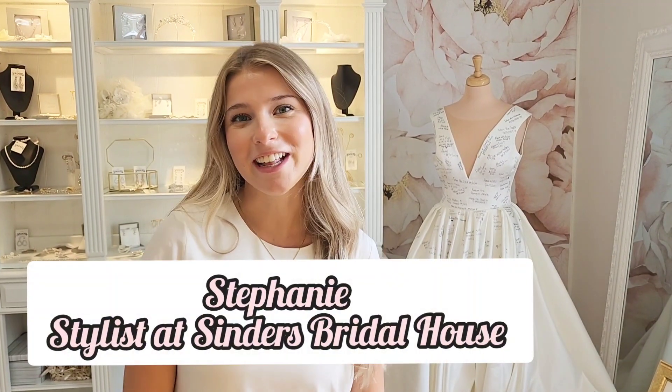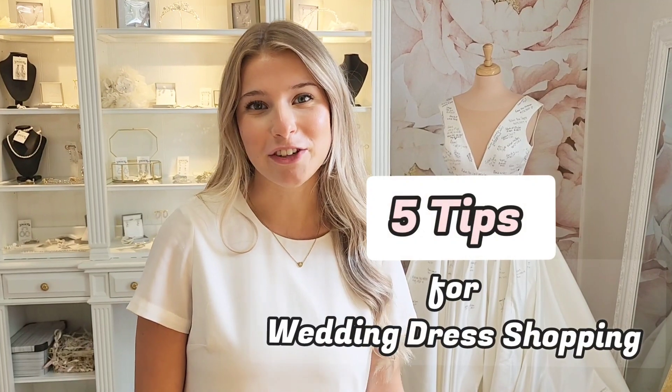Hey guys, my name is Stephanie and I'm a bridal stylist here at Sunders Bridal House. Today I'm going to be giving you five tips to help you wedding dress shop.